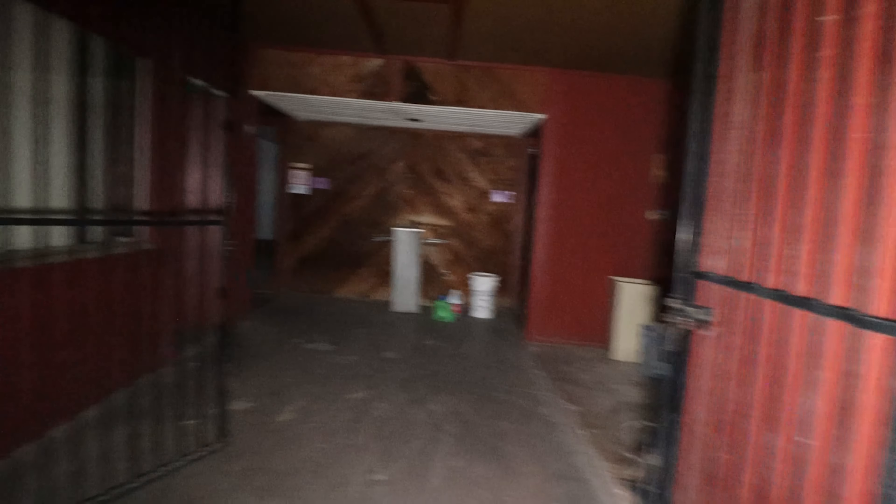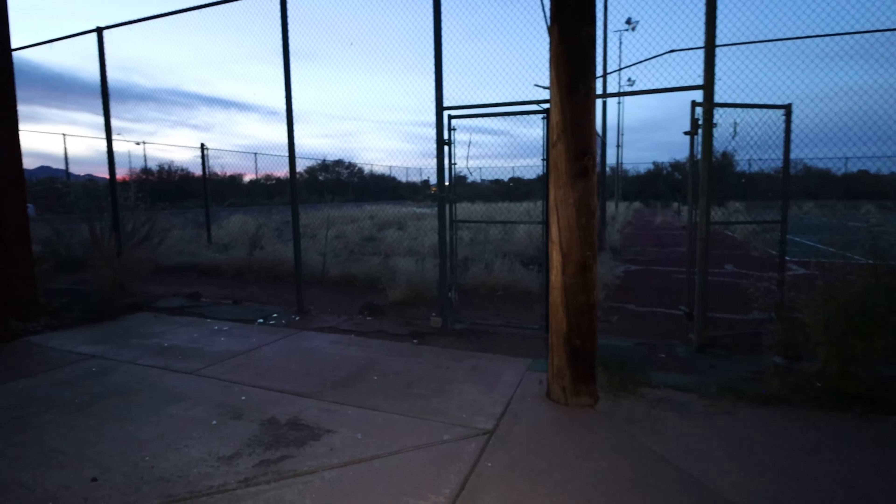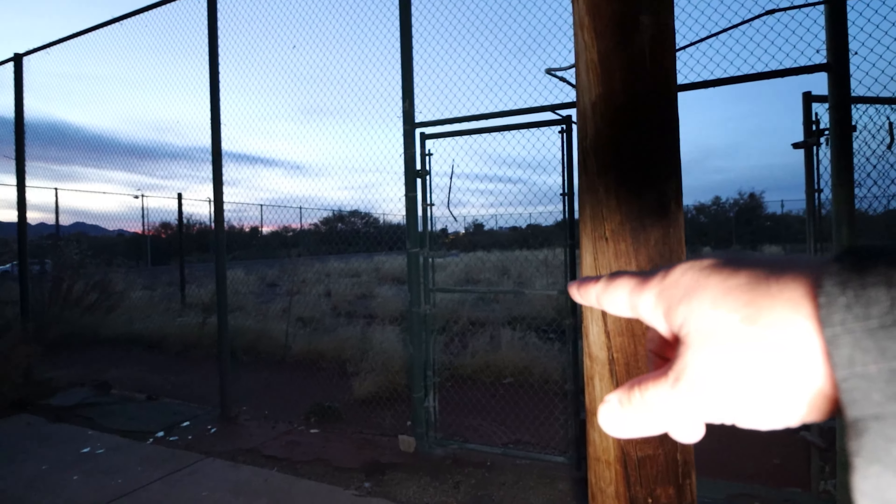We are in between the buildings right now and we're going to try to see if we can get into the building. This door is open. This gate has been pushed open. Let's go check out the other beat up tennis courts quickly. Not that that matters because this one looks pretty beat up.